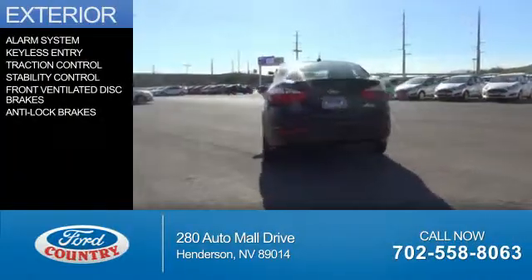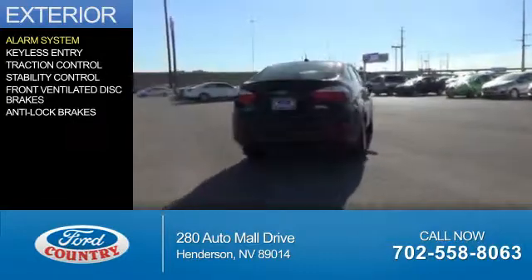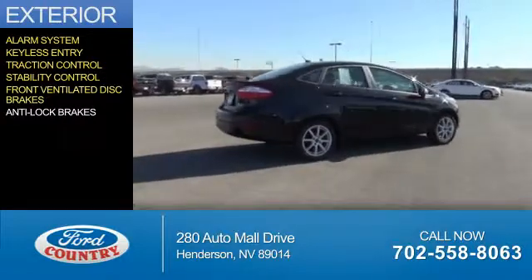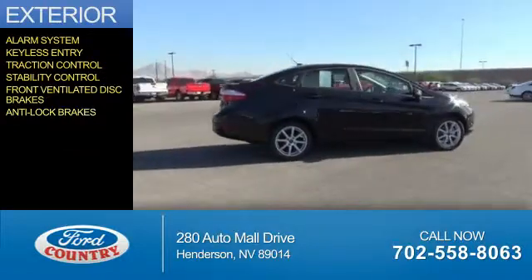The features include an alarm system, keyless entry, traction control, stability control, front ventilated disc brakes, and anti-lock brakes.